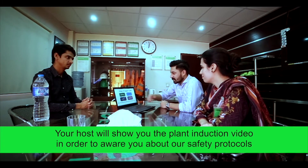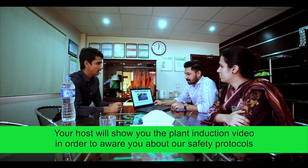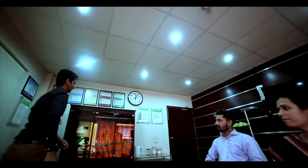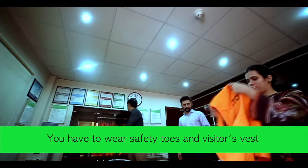Your host will show you the plant induction video in order to make you aware of our safety protocols. You are required to wear safety shoes and a visitor's vest before going to the production shop floor.